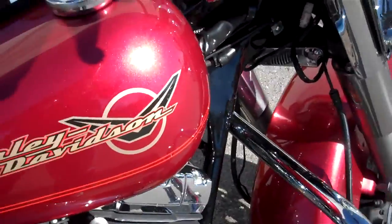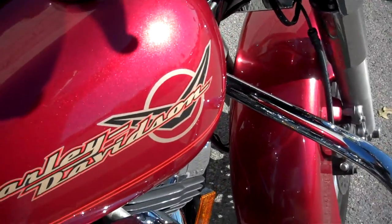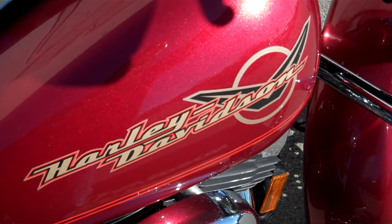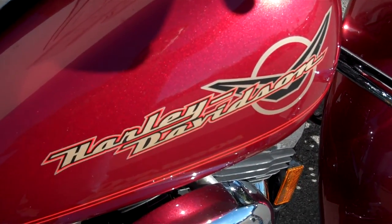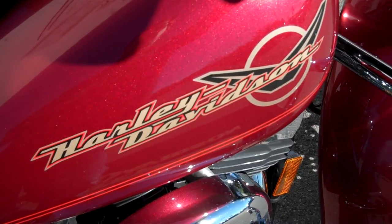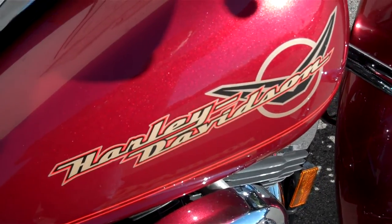If you have a question about this motorcycle or any motorcycle in our inventory, simply request the information online and I'll get back to you. Or you can call me here at the dealership at 615-849-8025. Ask for Greg in internet sales. Look forward to getting you riding on what you want.